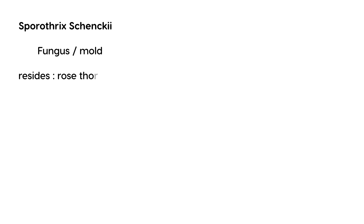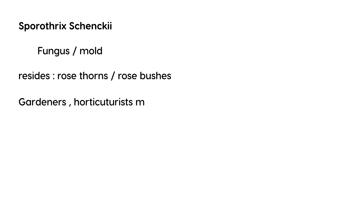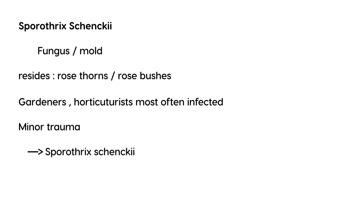Let's recap. The organism involved is Sporothrix schenckii. This is a fungus or mold that resides on rose thorns or rose bushes. Anyone who deals with these types of flowers, such as gardeners or horticulturists, is most often affected. When somebody pricks themselves, that can cause the fungus to enter the body.